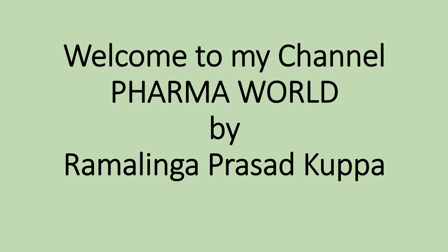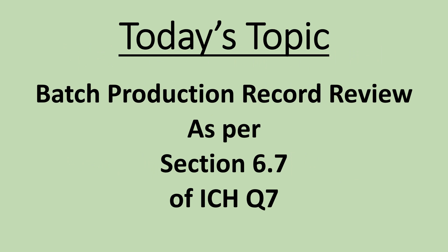Hi everyone, this is Ramalinga Prasad Kuppa. Welcome to my channel PharmaWorld.